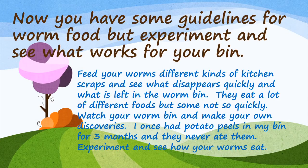Now you have some guidelines for worm food, but experiment and see what works for your bin. Feed your worms different kinds of kitchen scraps and see what disappears quickly and what's left in the worm bin. They eat a lot of different foods, but some not so quickly. Watch your worm bin and make your own discoveries.